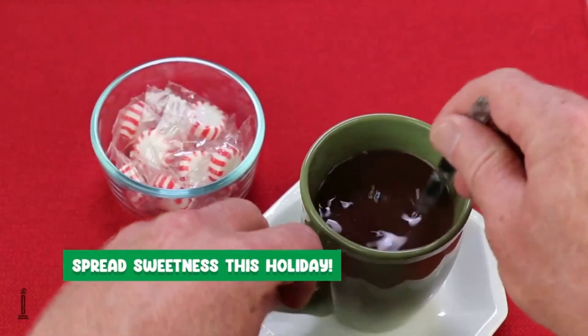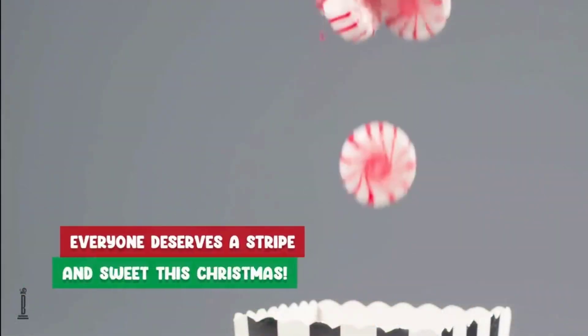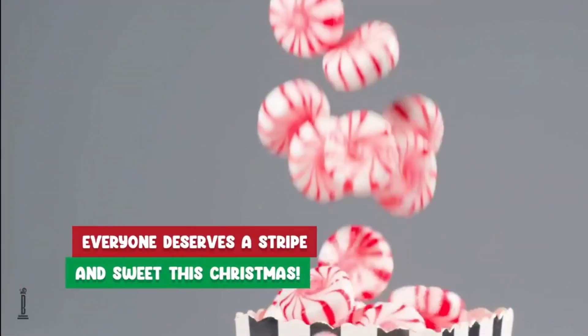The best candy mints is probably one of the most overlooked but essential items in your everyday life. Who doesn't love a refreshing burst of minty goodness after a meal or just as a quick pick-me-up?